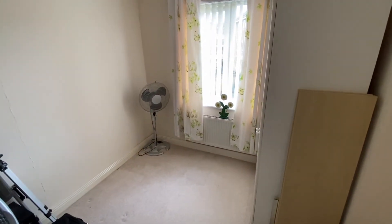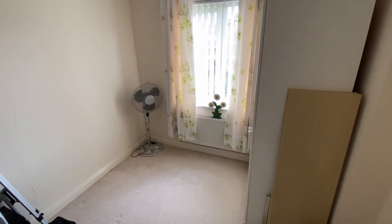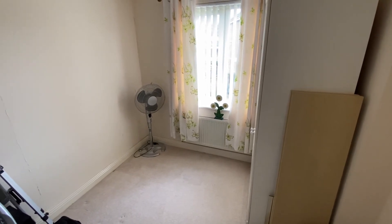Finally, we have bedroom number four, which is currently just used as storage. However, it is another good-sized bedroom with plenty of space for freestanding bedroom furniture.